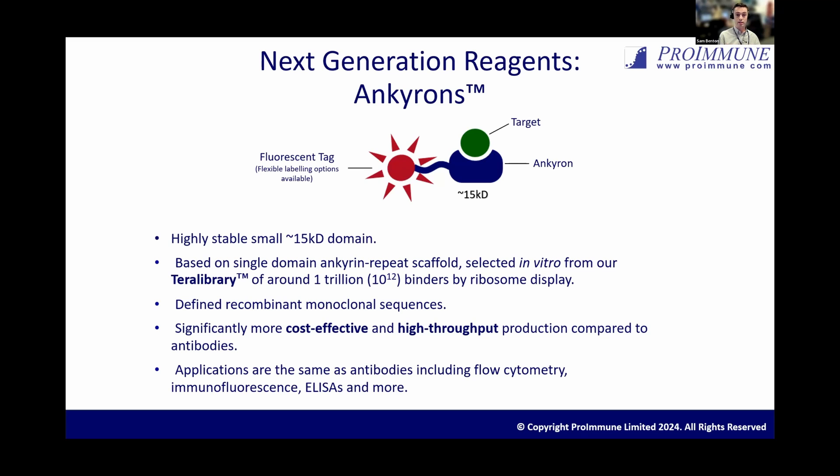Because we're selecting our clones from this library using ribosome display, they're defined recombinant monoclonal sequences by default, and they're significantly more cost-effective and high throughput to generate. Unlike the pedestrian nature of antibody generation, we can generate Anchor-on clones to a range of different protein targets all in parallel. And on top of this, the Anchor-ons have all the same applications as a research antibody — flow cytometry, immunofluorescence, and all the applications that you are already familiar with.